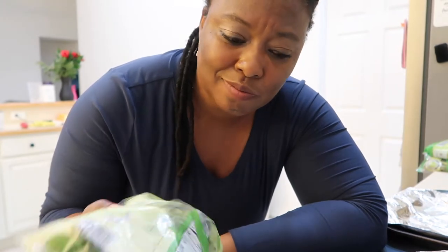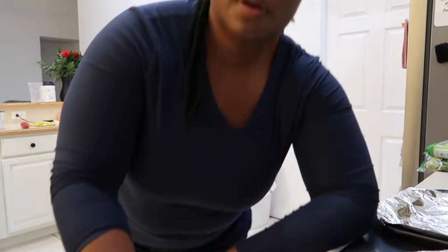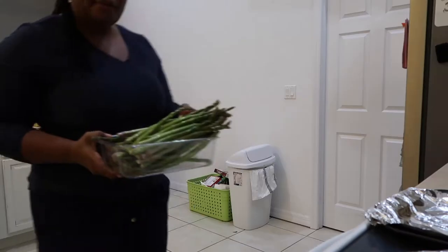I thought that I ordered just plain Brussels sprouts, but the Instacart person actually gave me the microwavable ones. I don't know, do they watch my channel? So we're going to throw these in the microwave, so the only thing we have to cook is the asparagus. It's five minutes for the Brussels sprouts to cook.